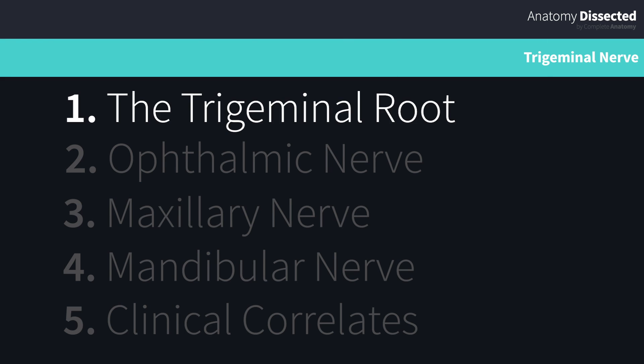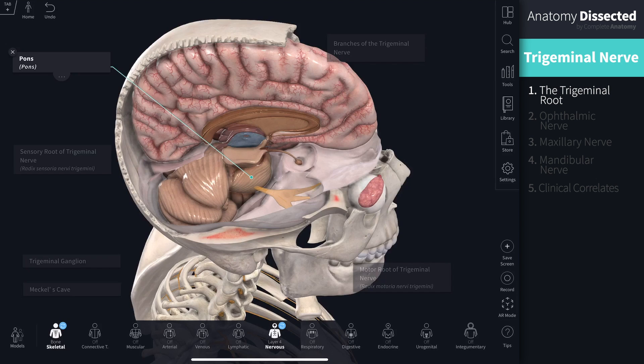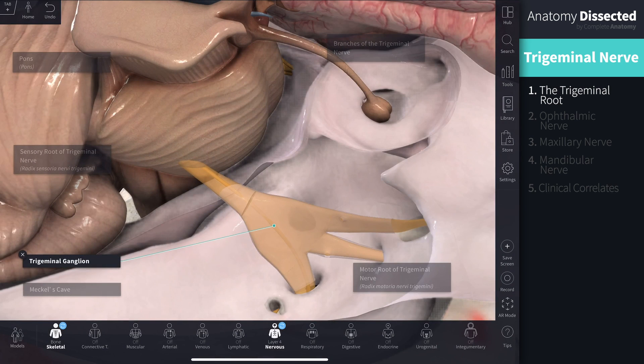The trigeminal nerve emerges from the brain stem on the lateral aspect of the pons. It has two distinct roots. The sensory root is the larger of the two and carries sensory information into the brain stem. The motor root is on the medial side of the sensory root. Both roots come together at the trigeminal ganglion, a flat crescent-shaped structure that lies on the floor of the temporal bone, between the periosteal and meningeal dura.